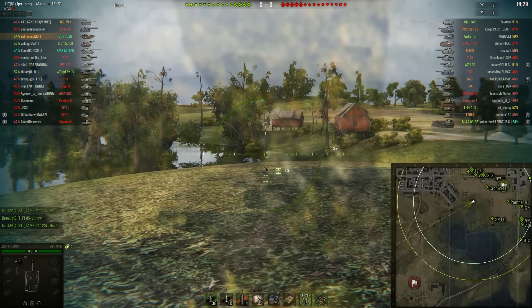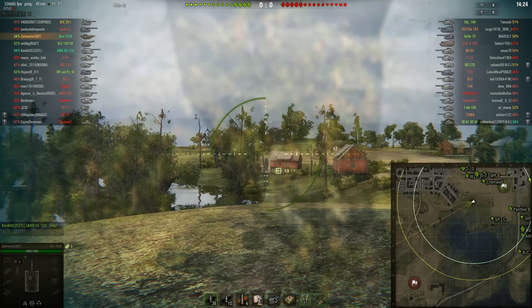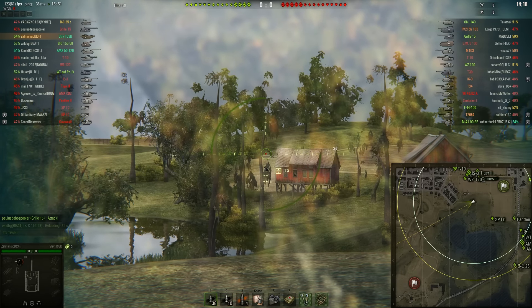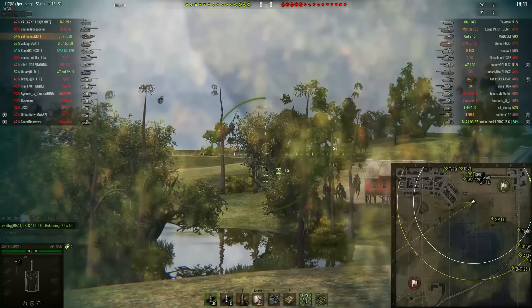This is Zalmaniac playing a Swedish tank as a Swede. The day the Swedish tanks got released, Zalmaniac slammed out the free experience to go all the way to the tier 10 on both of the lines. And this is the result — playing the STRV-103B.